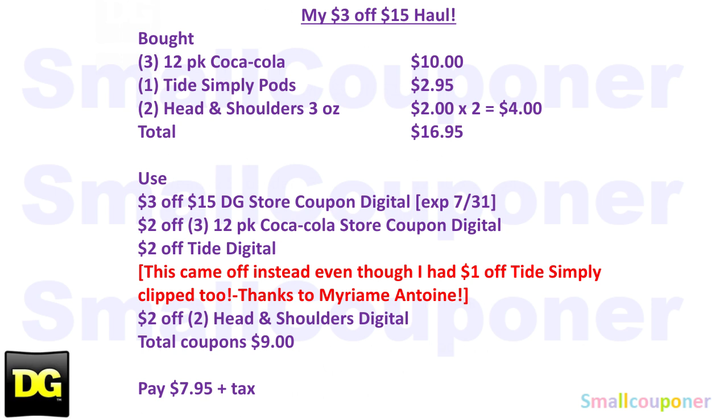Total coupons was $9, so I paid $7.95 plus tax. Basically I paid for the 3-pack Coca-Colas and everything else was free.